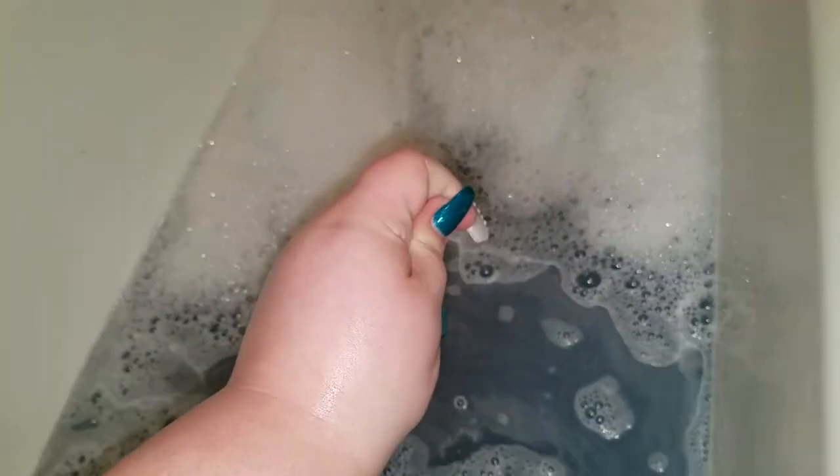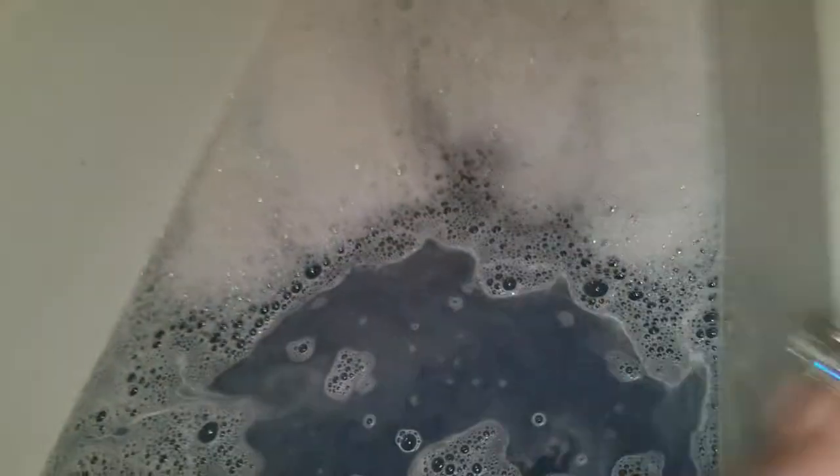Just want to show you that all the bath bombs are bubble bath bombs — they will make bubbles. Oh my god. Wow, this is like the most moisturizing bath bomb I've ever felt in my life. I'm rubbing it on my leg — thank god I'm not wearing long pants right now. Oh my god, this feels so good.